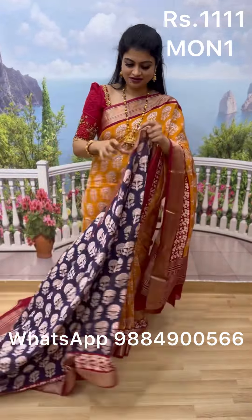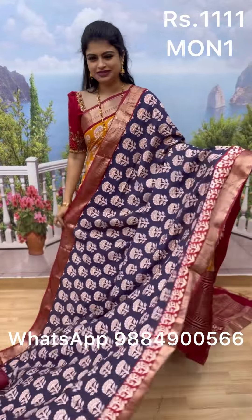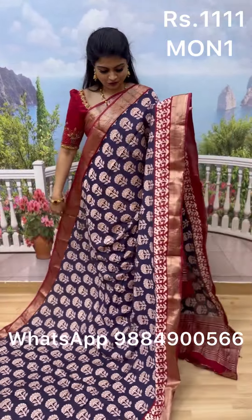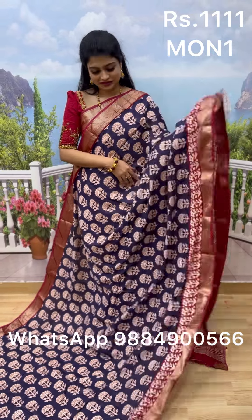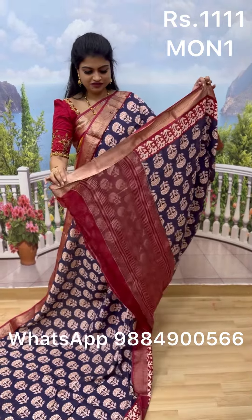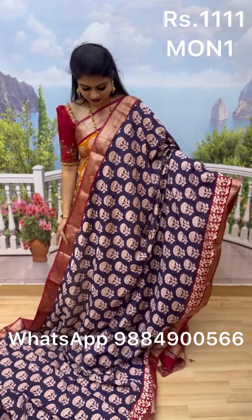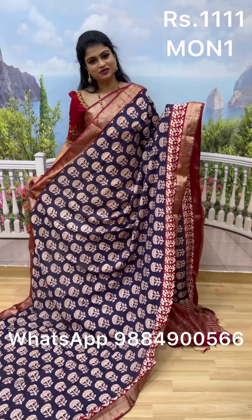Next is everyone's favorite — a dark blue with a light purple tint, which is an amazing and lovely color. It comes with a beautiful blouse and is priced at 1111. To place an order, screenshot and WhatsApp us, or find it easily on our website under the Moonga Silk category.